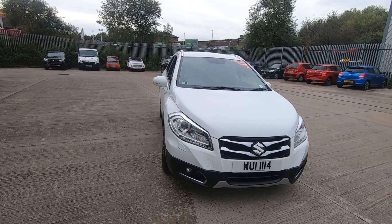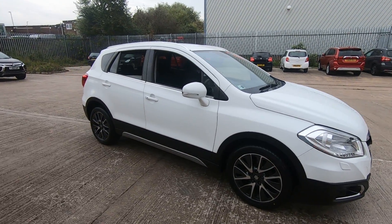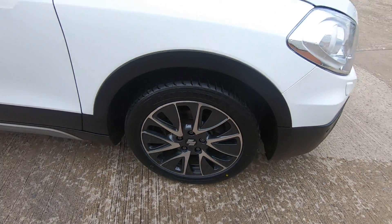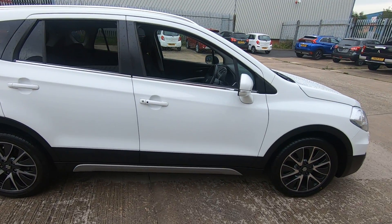Luscombe Suzuki are proud to present for sale this white S-Cross SZT automatic. This car comes with full service history, all done by ourselves. As you can see, all the alloy wheels and paintwork are in superb condition.